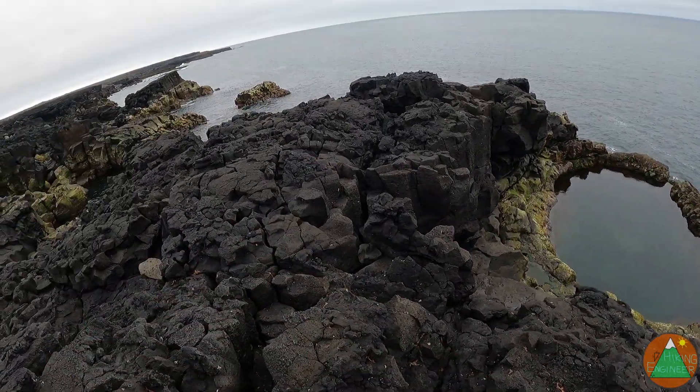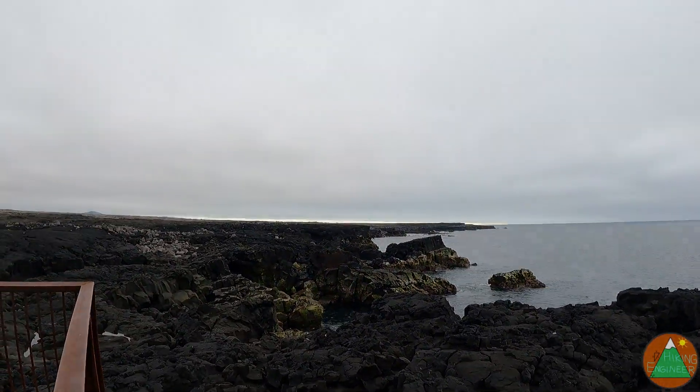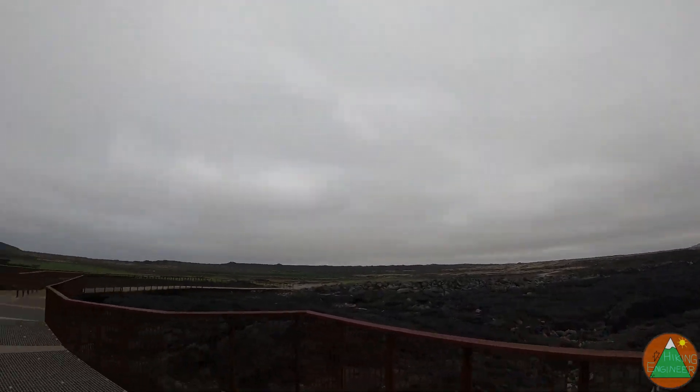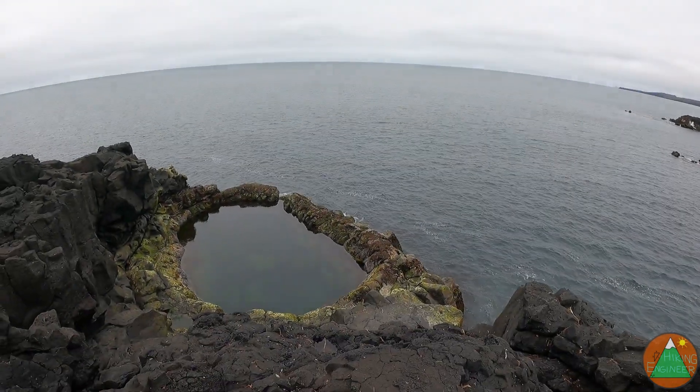Definitely volcanic black igneous rock. Sort of all these pools and inlets. We are headed to a shipwreck, and then we'll be doing an actual hike to the volcano.